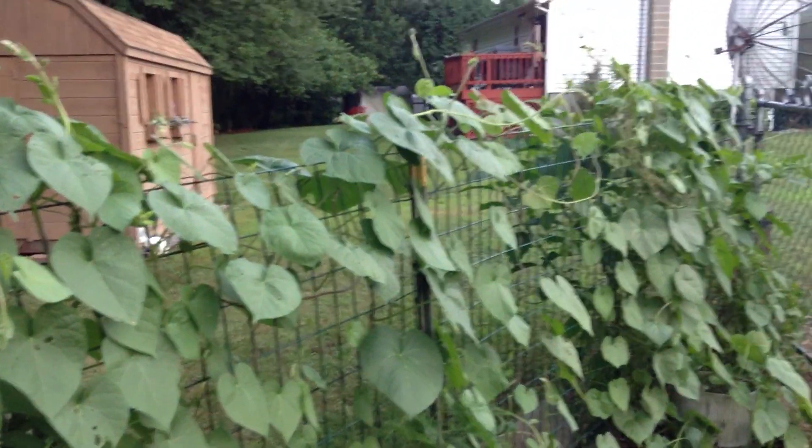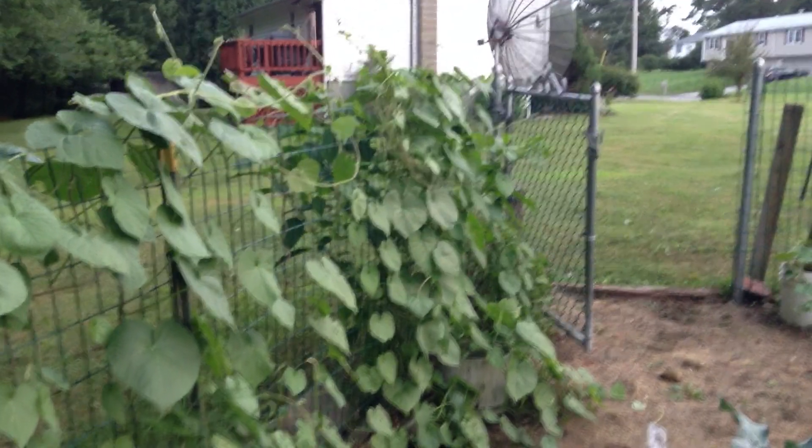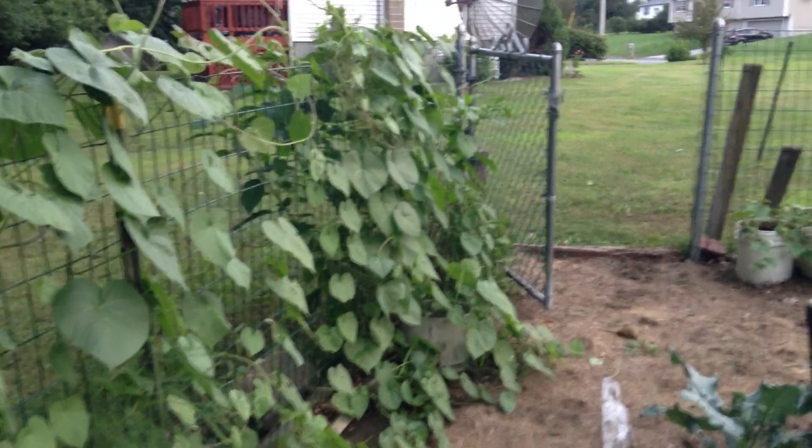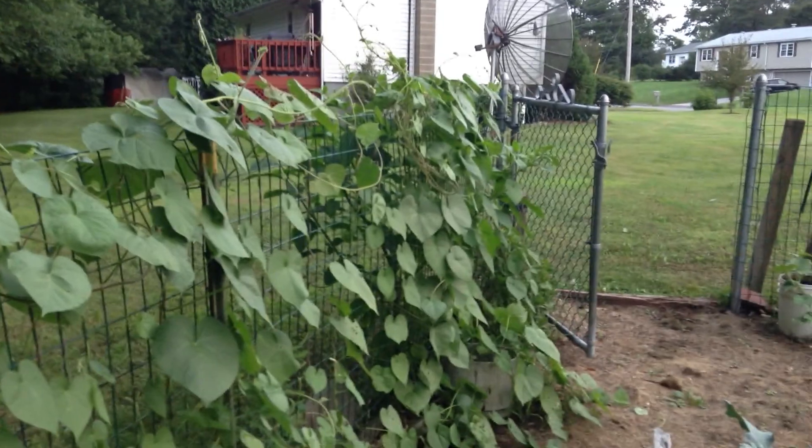I could go over and show you my grapevine — Concord grapes — which every year comes back and has lots of grapes. This year they're going to come in, and I pick them and mash them and make grape juice out of them. Okay, gotta go.